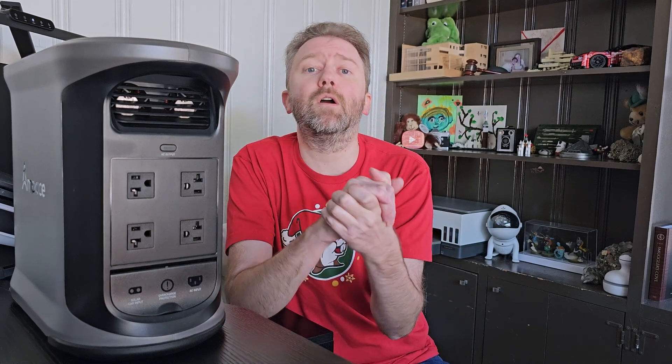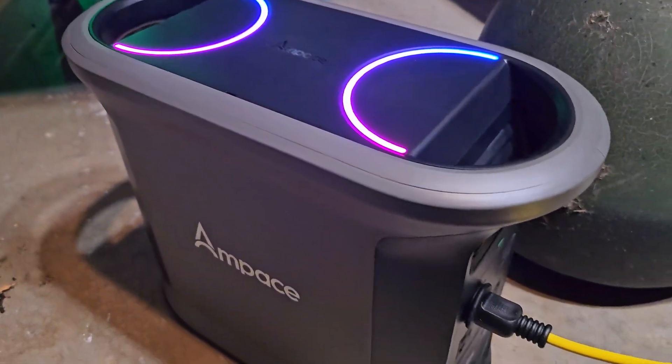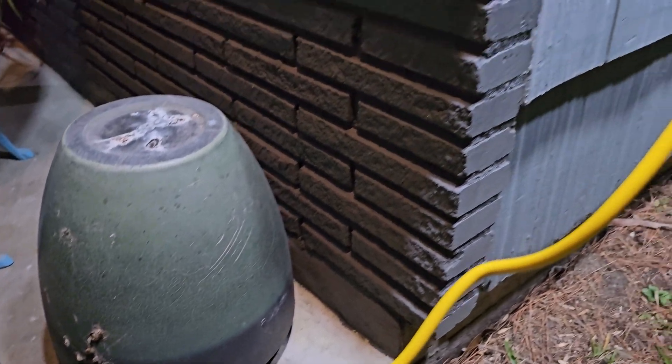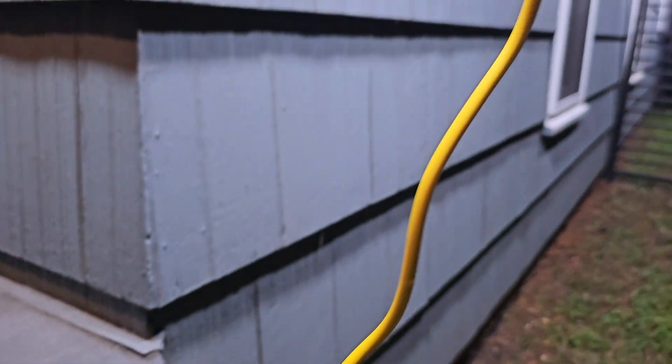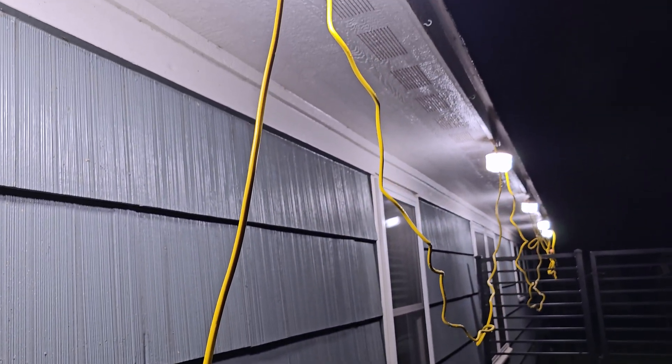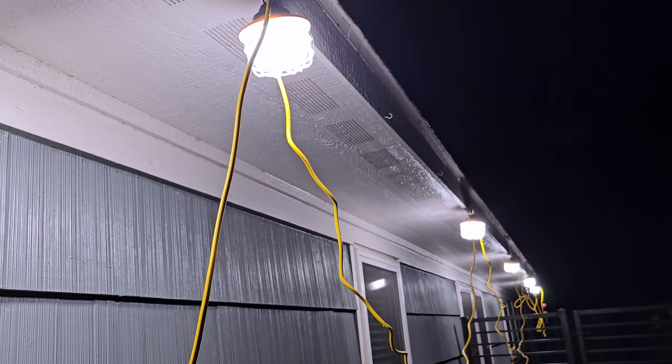Today's product is available on Amazon. I've included a link in the description that will take you directly to the product page where you can see the current price point, see if it's on sale — all that lovely information. Today's product is absolutely perfect for home emergencies, if you lose power, if you like to go camping, or anywhere you need power in a remote place. This was sent over by a company called AmpPace and this is their Andes 1500 model — basically a portable power station.